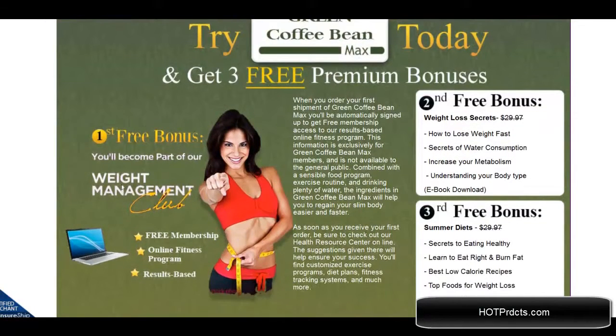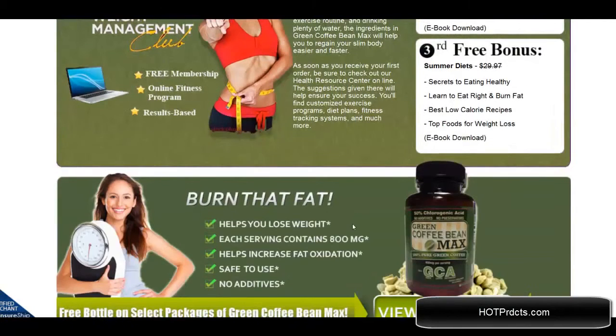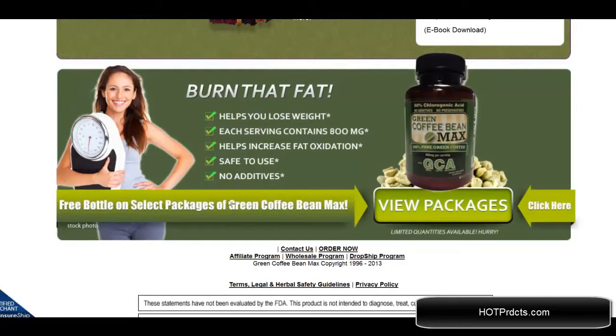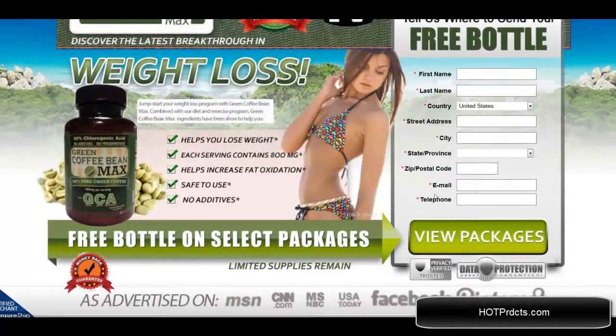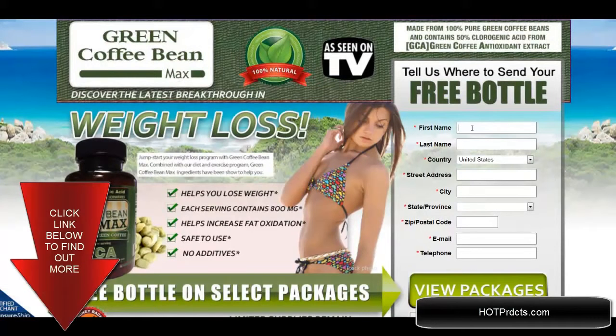You can get the free weight management club bonus that comes with it. The second bonus is weight loss secrets and the third is summer diets. All of these come with the first purchase. Click on 'view packages' to see which one you'd like, then fill in your name and information and where to ship it, and they will take care of it from there. Thanks for watching.